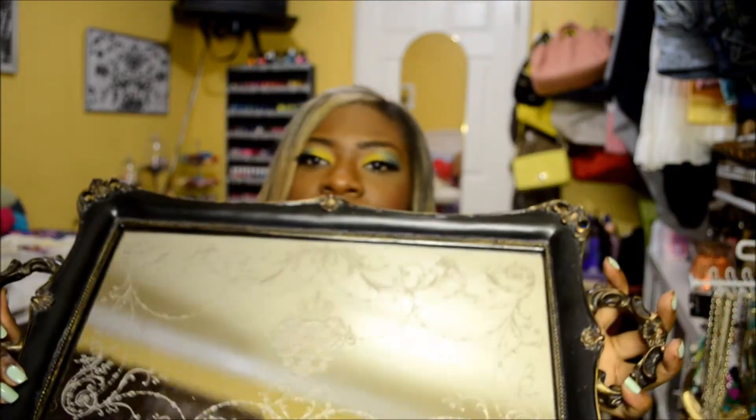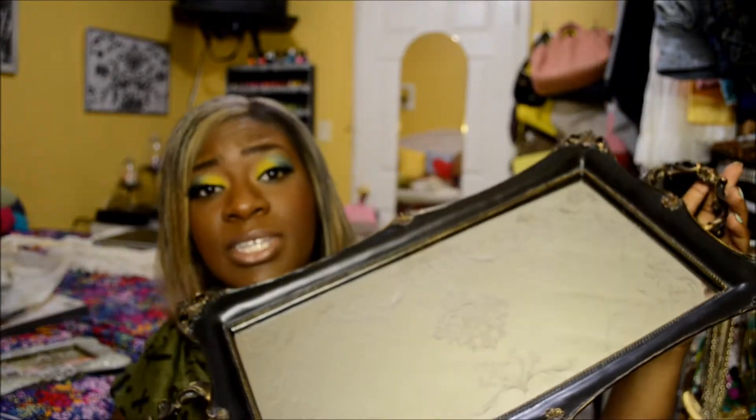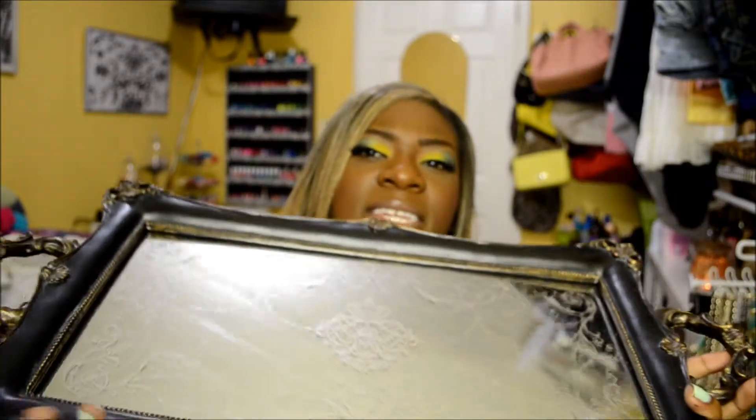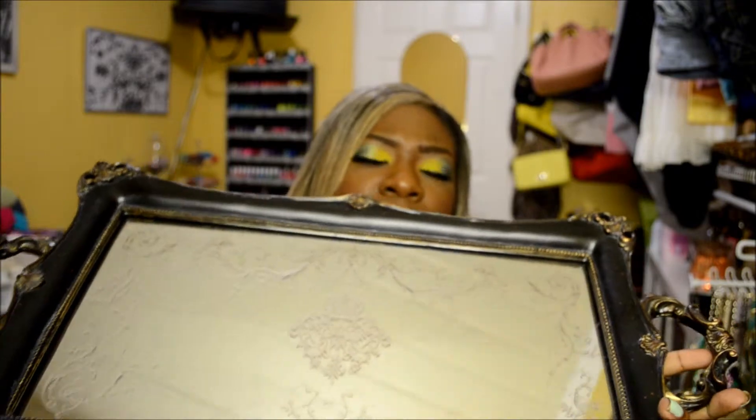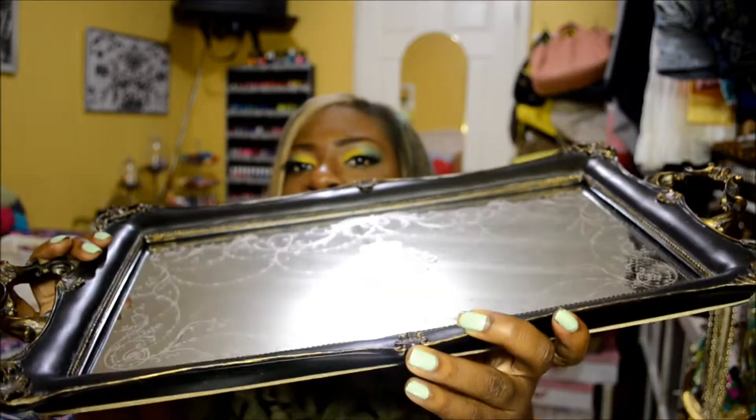The last thing I got from Hobby Lobby was this mirrored tray. It was $39.99 and I got it half off, so only $20, and I love this thing. I don't have anything brown in my room yet so I'm not sure how it'll turn out, but I think I'm going to put it on my dresser with a vase of shorter, rounder flowers, maybe a candle and a book. That's all I got from Hobby Lobby.